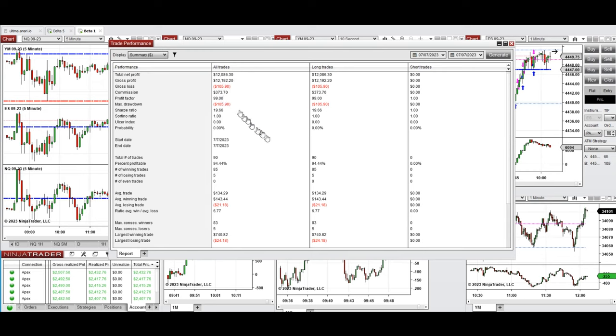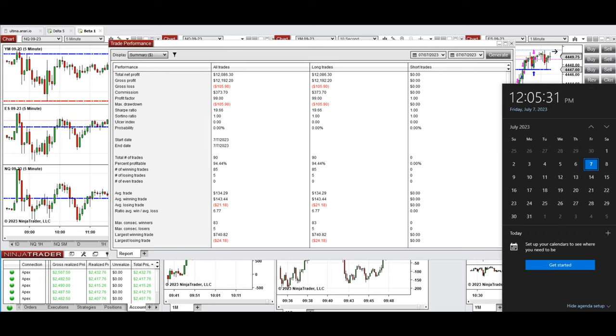The result was positive and shows that we reached a profit factor of 99 with a 94% win rate from all these long positions. The average win-to-loss ratio was 6.77, the largest winning trade was $740, and the largest losing trade was $24. We hope these trades taken by the PAD system are useful for you — let us know if you have any questions.